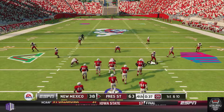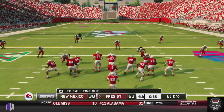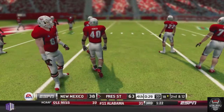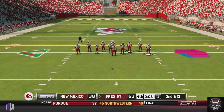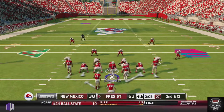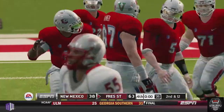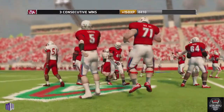Fresno State comes out in the offense's favorite formation — the victory formation — takes a knee, and the Bulldogs win this game big, 63-38. After last season falling just shy of upsetting the highly ranked Lobos, Fresno State gets the revenge at home. They open up Mountain West play with a win, improving to 1-0 in the Mountain West, while New Mexico drops to 0-1.